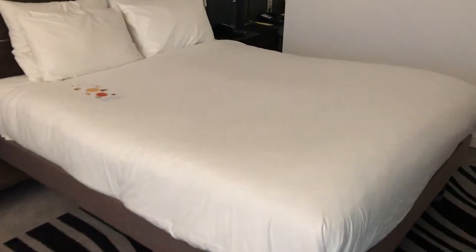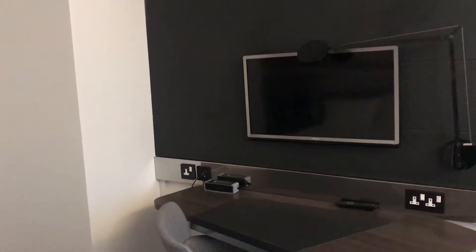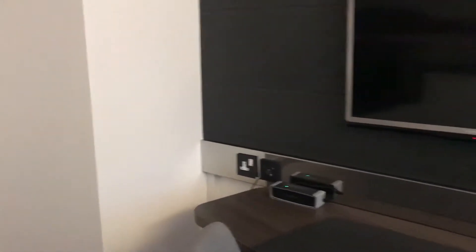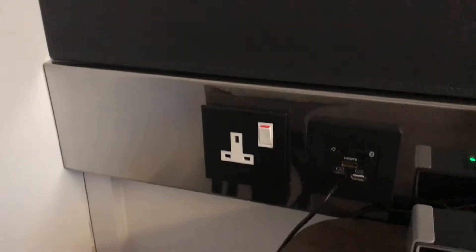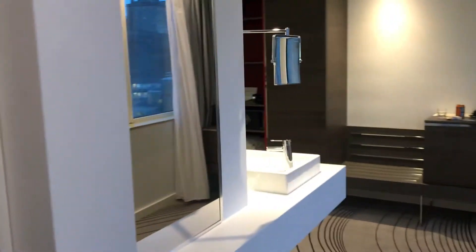Lovely big Novotel bed, spotlessly clean — it's an immaculate room. I'm doing a bit of work here so it's nice to see a well laid out workstation with power points, a Bose speaker, and USB ports, so I can charge everything. I can even plug my laptop into the big TV screen.